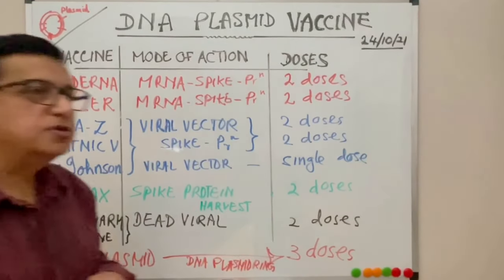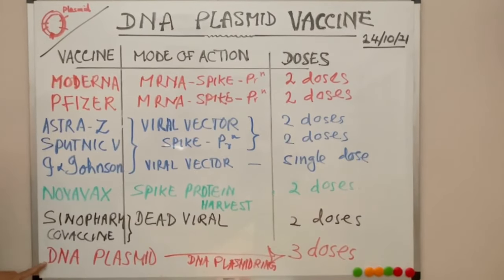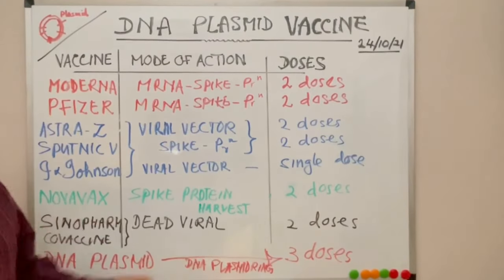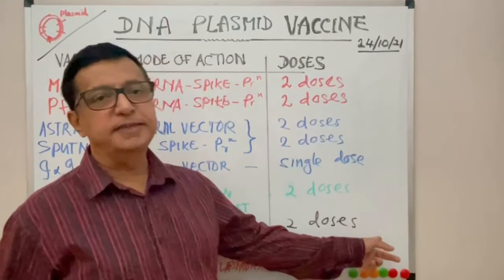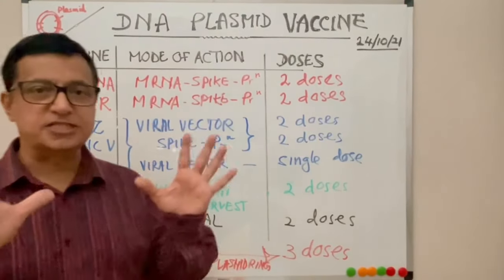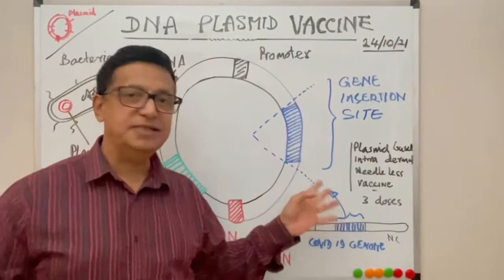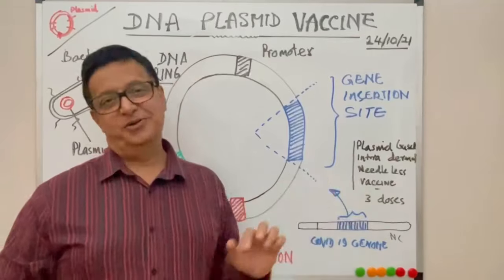So far those are the vaccine methods available for global use against COVID-19. Now the latest one — the DNA plasmid based vaccine — is coming into use. The world's first plasmid vaccine is being produced in India by the Cadila company. We are going to discuss the world's first plasmid-based intradermal needleless vaccine against COVID-19, which requires three doses 20 days apart.